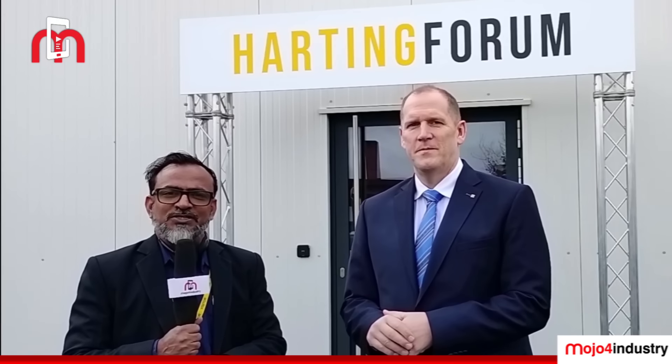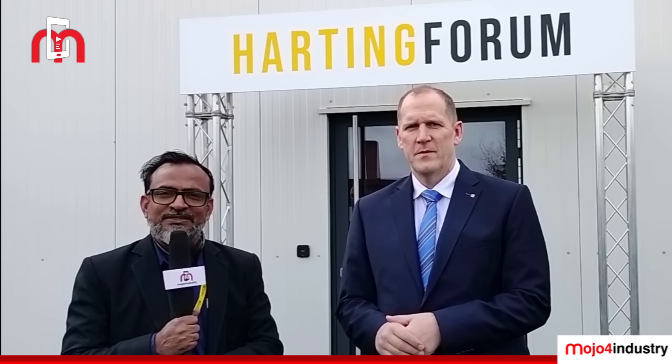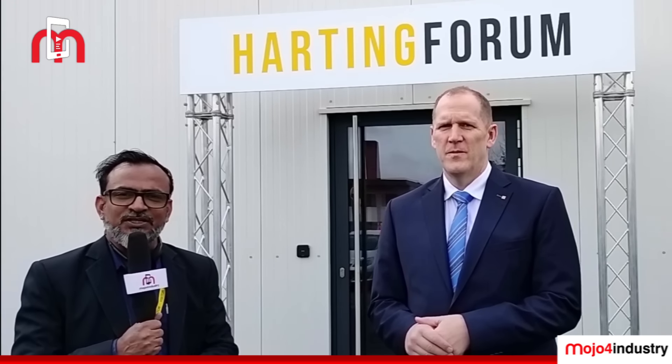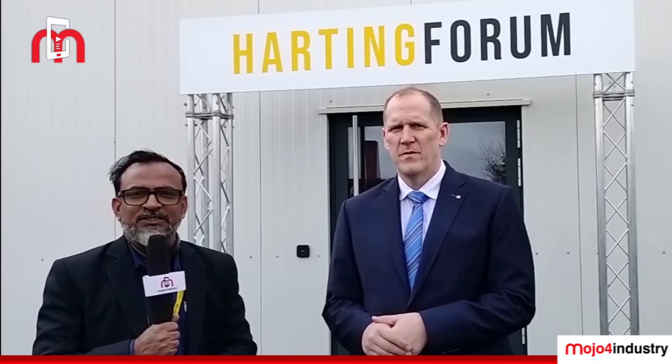Hello viewers, welcome to Mojo for Industry. We are in the city of Espelkamp, strategically located near Hanover in Germany, where we have the facility of world-renowned connector manufacturer Harting. Sir, welcome to Mojo for Industry — it's my pleasure, thanks for being here. Can you give us a background about the factory and what you manufacture?